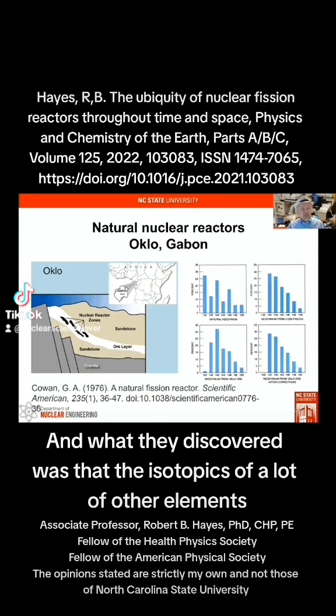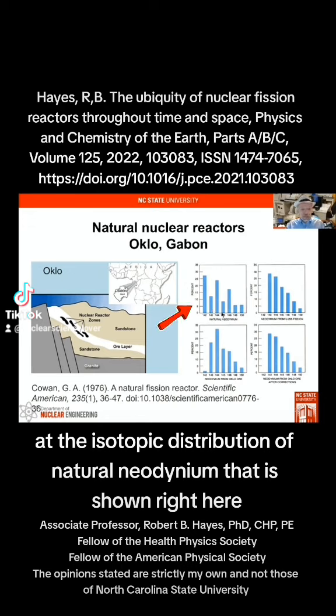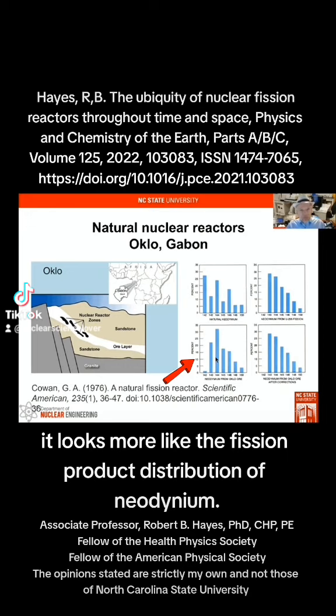What they discovered was that the isotopics of a lot of other elements were completely off. If you look, for example, at the isotopic distribution of natural neodymium — that's shown right here — and then look at the neodymium from Oklo, it looks more like the fission product distribution of neodymium.